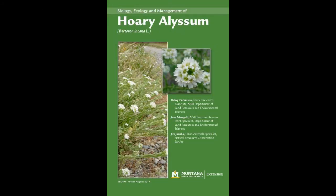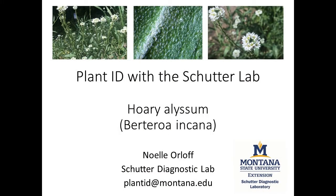For more information, see our MSU Extension Mott Guide about the biology, ecology, and management of this plant, or contact your local Extension office, county weed district, or other trusted resource.